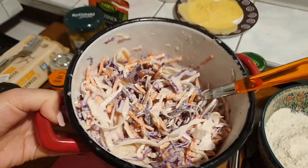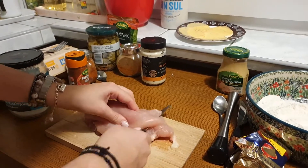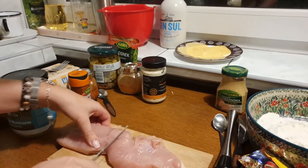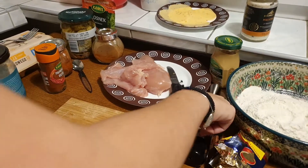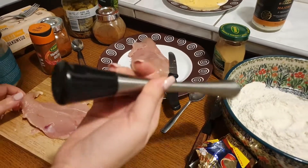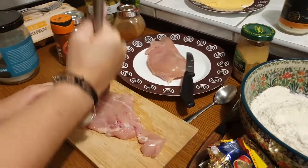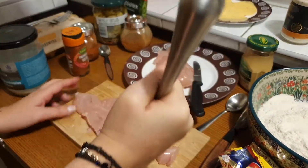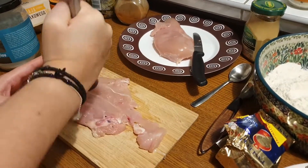Now we have our chicken — I'd like to slice it up in the middle. I took half a kilo, which should give us four pieces. I'm using zero appliances, so I have a meat tenderizer, and I'm going to use it to make our chicken wider and flatter. That way when we fry it, it will taste a lot better — thin and crispy.